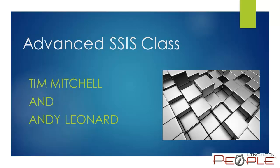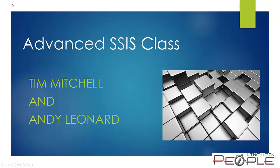I'm really excited about this class. This is one that we've done before together and we're going to do it again after this, but for this particular delivery, I really hope you'll consider joining us if you're looking for advanced SSIS training in the Washington DC area.